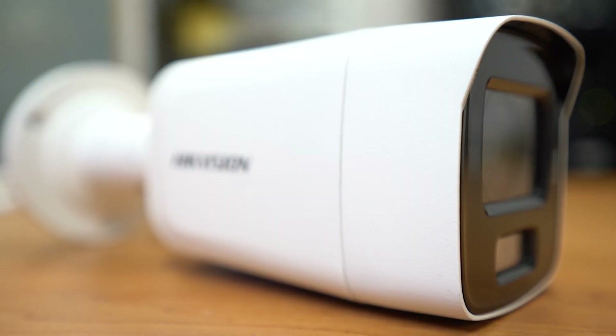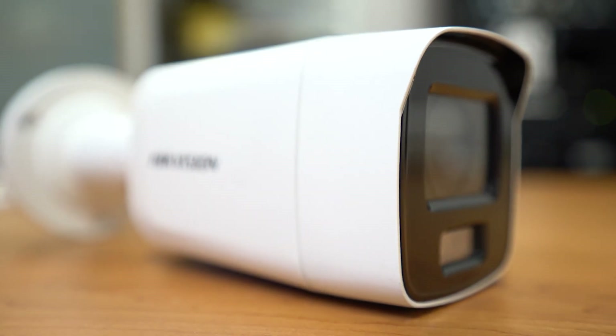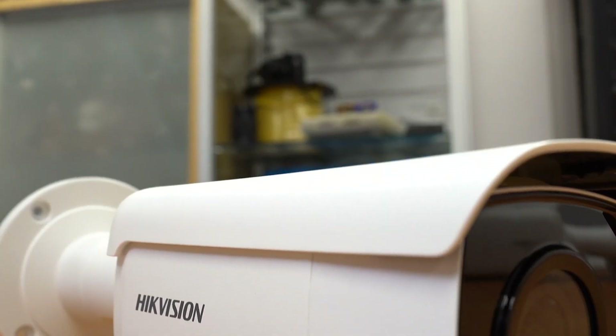How we doing? It's Ben from Equal Networks and Security. Today we're going to be comparing two of Hikvision's ColorView bullet cameras against each other.